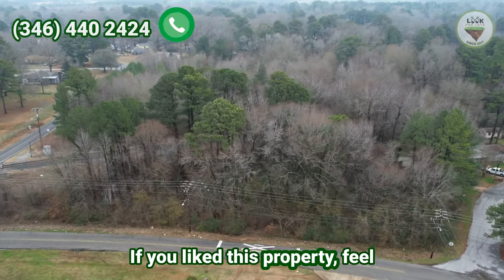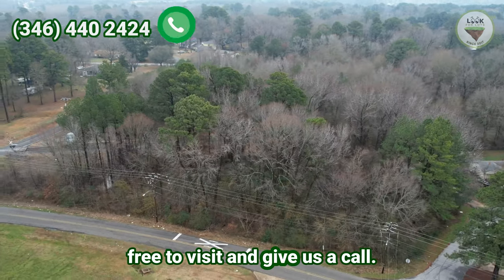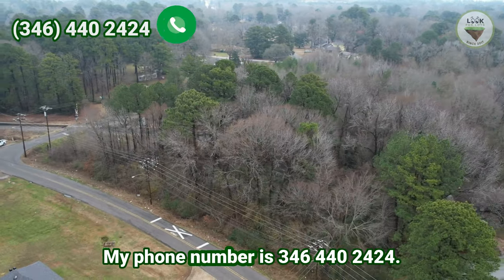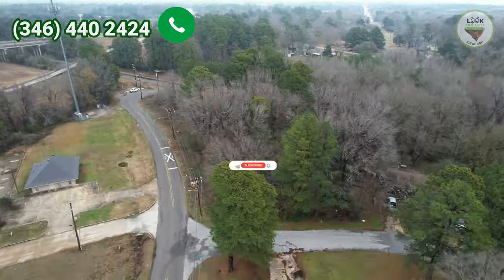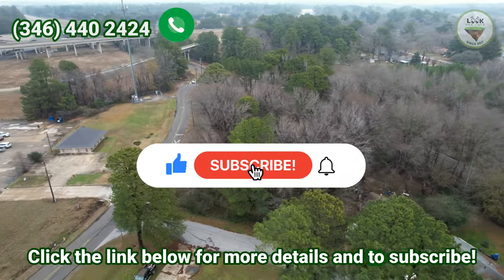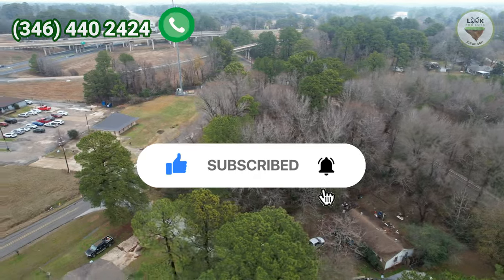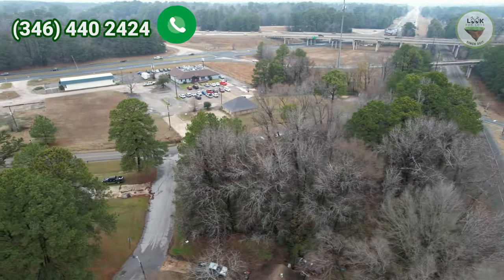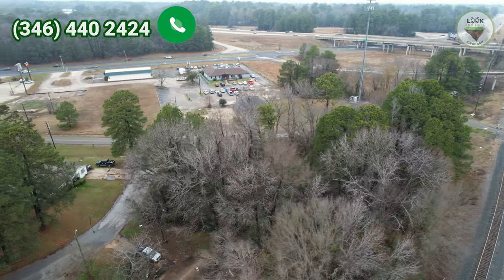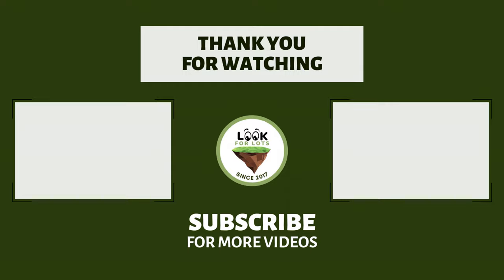If you like this property, feel free to visit and give us a call. My name is Gui and my phone number is 346-440-2424. Click the link below for more details and to subscribe. See you in the next video.